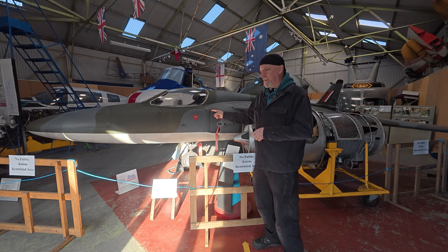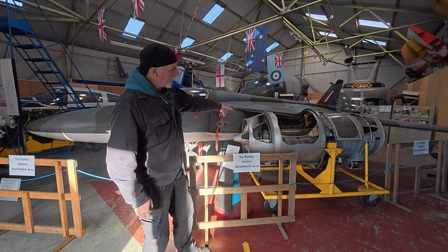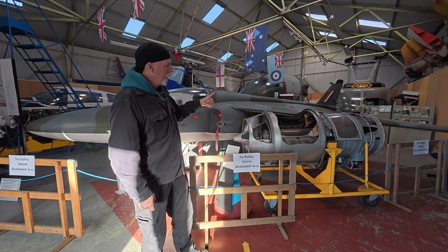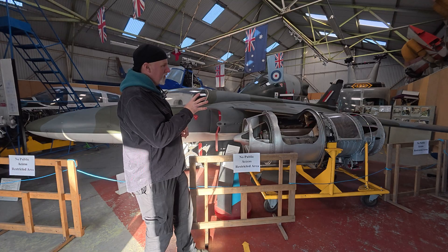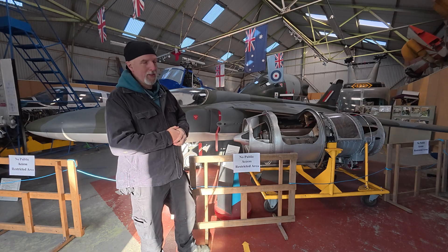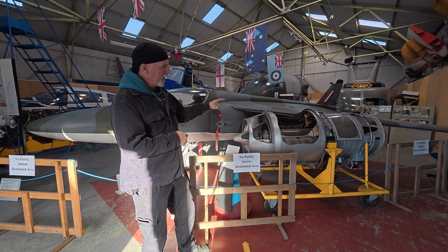What I'm actually going to get into is this thing over here, which was the power plant for the Folland Gnat — and that was a Bristol Siddeley Orpheus. It's a bit of an unusual jet engine — it's a jet turbine engine, but it's not quite the same as a lot of the other big engines that we've looked at for some of the other aircraft. Part of the specs of this engine was that it needed to be very lightweight.